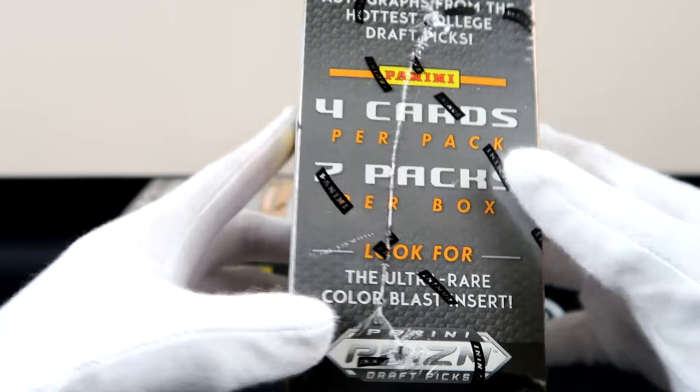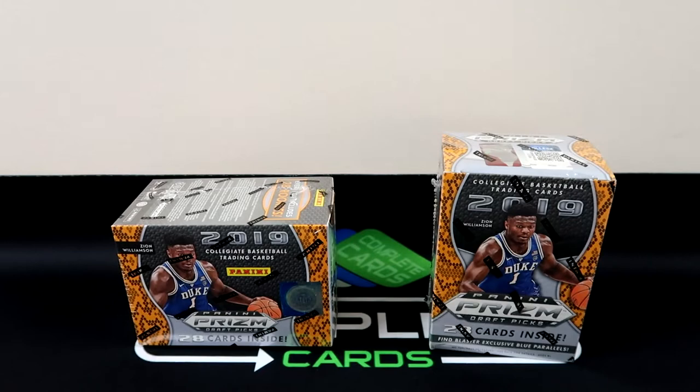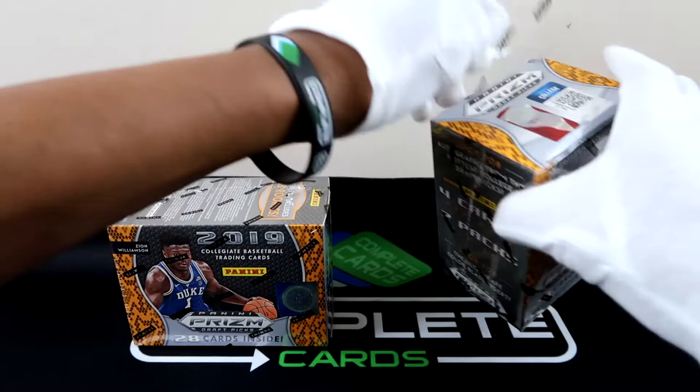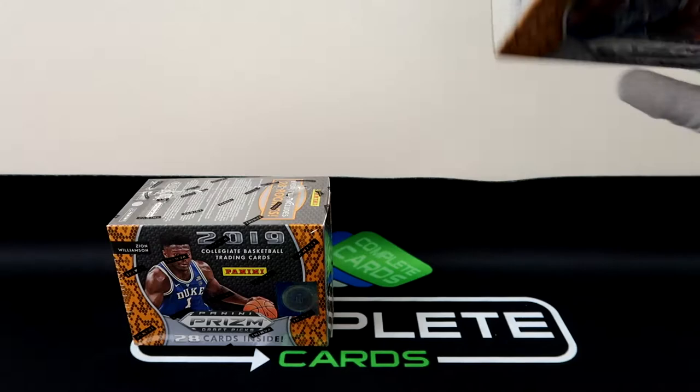We can also get a color blast insert in this blaster box, so that is what makes it a sleeper. The good thing about opening older years is that you kind of already know which team is going to be nice and which player, so we'll know instant hits.